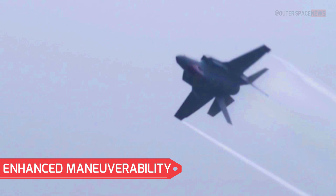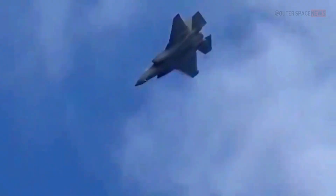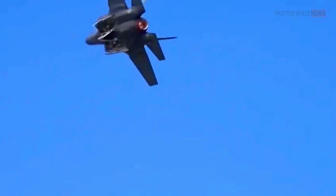The F-35's advanced aerodynamic design and flight control system provide it with exceptional maneuverability, allowing it to perform high-G maneuvers, rapid acceleration, and precise aerial maneuvers. This agility is crucial for air-to-air combat and evading enemy threats.